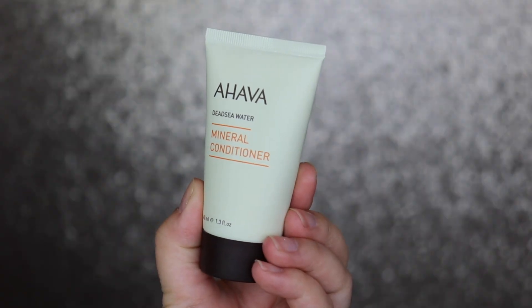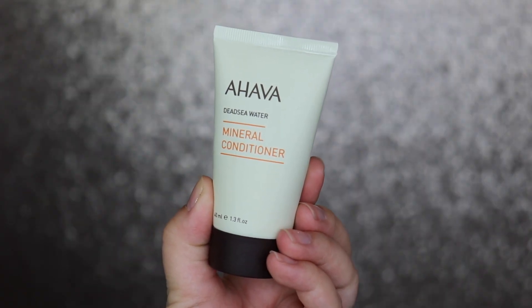The next product is by Ahava — this is the Black Mineral Conditioner. It contains obsidian oil and candelilla extract, providing hair with a shiny, silky soft look that's easy to manage and comb. You apply it after shampooing. It also has aloe vera and chamomile in it, so it conditions your hair and retains moisture. This smells so good — really fruity.